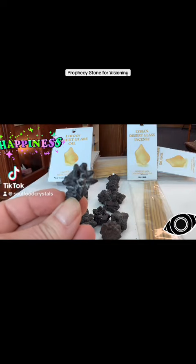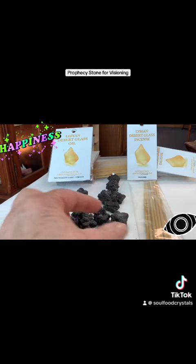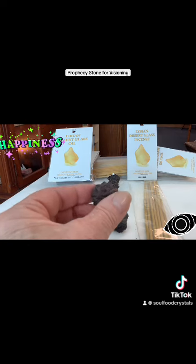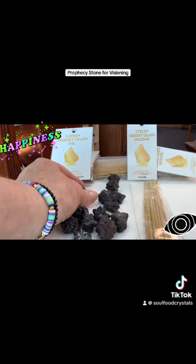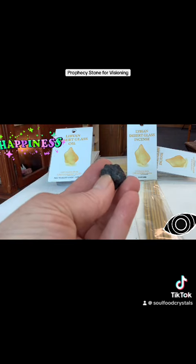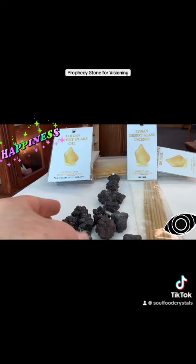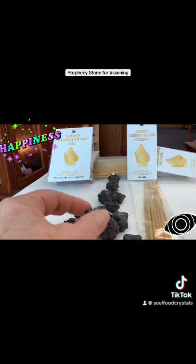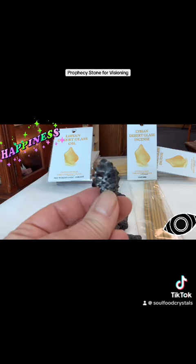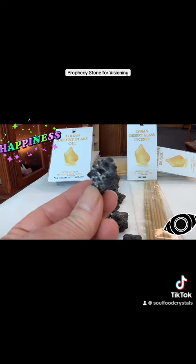This funky looking stone is called Prophecy Stone. Some people call it Z or Zed stone. It's uncommon and rare. It's found in the Libyan desert where Libyan gold tektite, also known as Libyan desert glass, is found. It's also found in the Sahara and Egyptian deserts. They're really unusual looking.